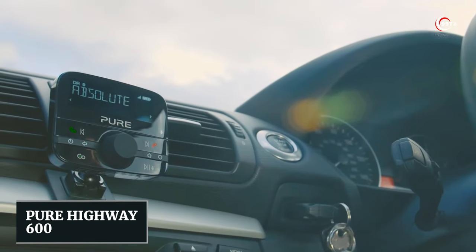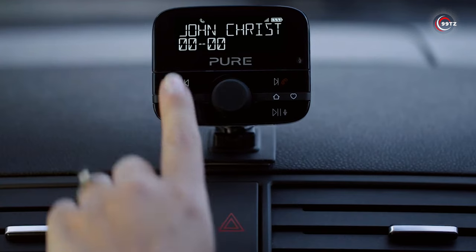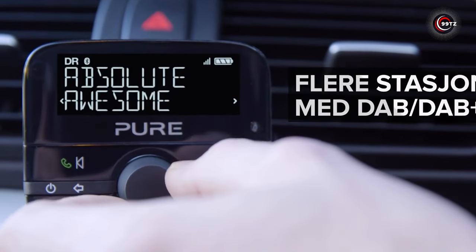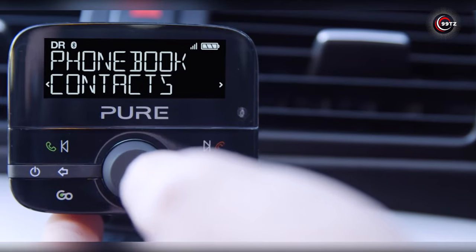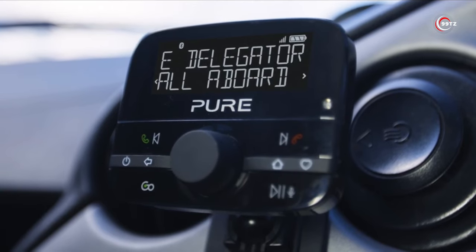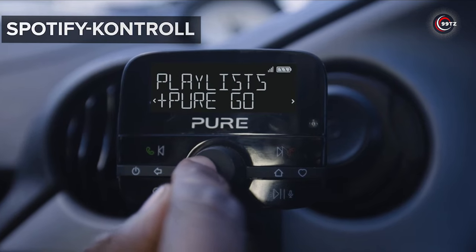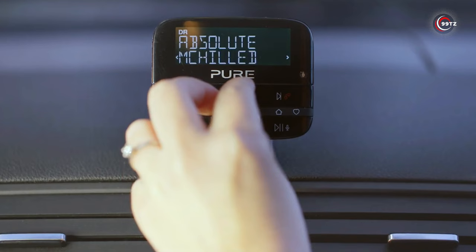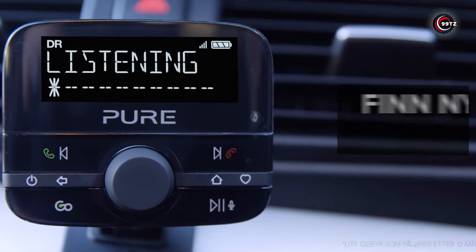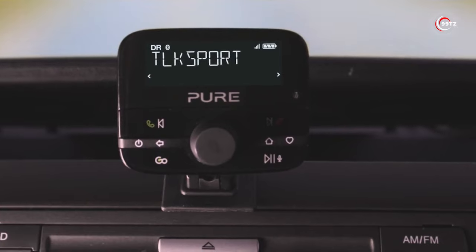Number 11: Pure Highway 600. Are you tired of the same old radio stations in your car? The Pure Highway 600 DAB digital radio adapter brings you crystal clear digital quality and a world of station choices. With built-in voice control, you can make hands-free calls and access your smartphone's features with ease. This adapter also doubles as a Bluetooth AV transmitter, so you can wirelessly stream your music or podcasts from your phone or tablet to your car's audio system. It even lets you control Spotify for a seamless music experience. Easy to install and works seamlessly with your existing setup.